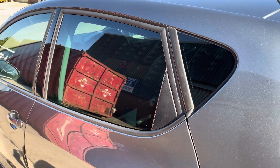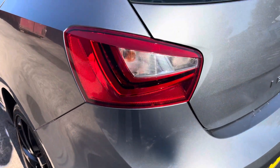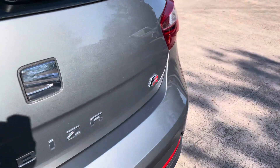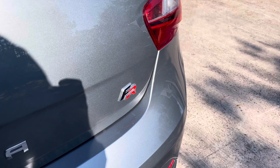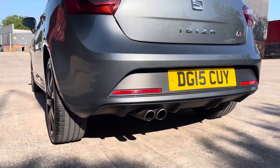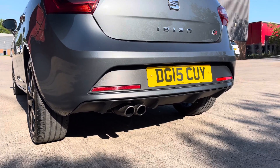Here we can take a look at the dark tinted rear privacy glass that features on this vehicle, alongside the really sharp looking LED taillights that do add to the stylish nature of this vehicle. We also have the FR badging on the right hand side of the boot lid, and as we move out we can see the FR exclusive rear bumper and sporty looking twin exhaust tailpipe.